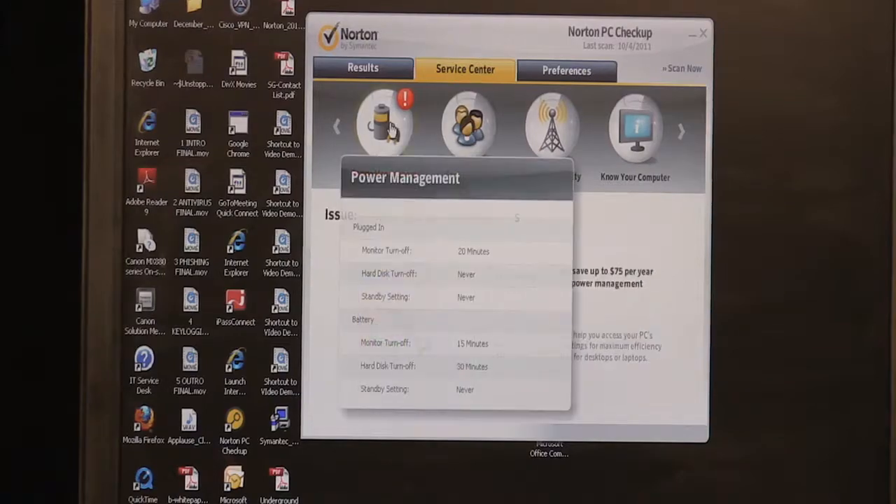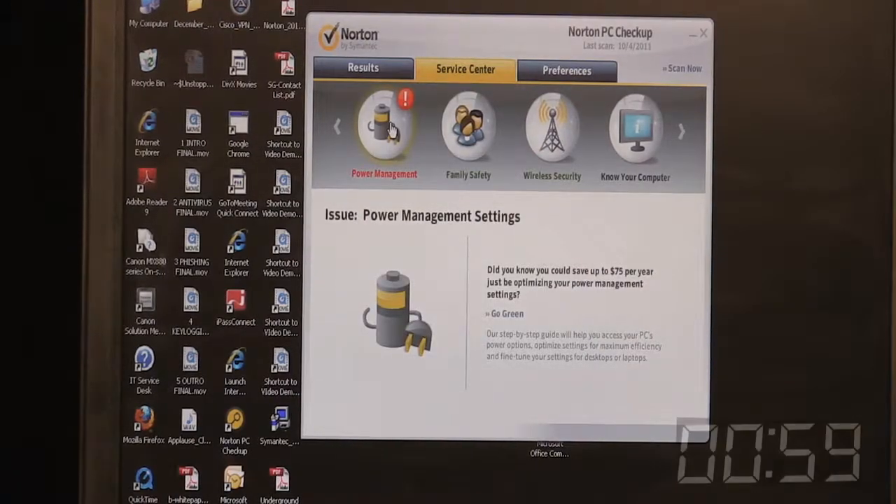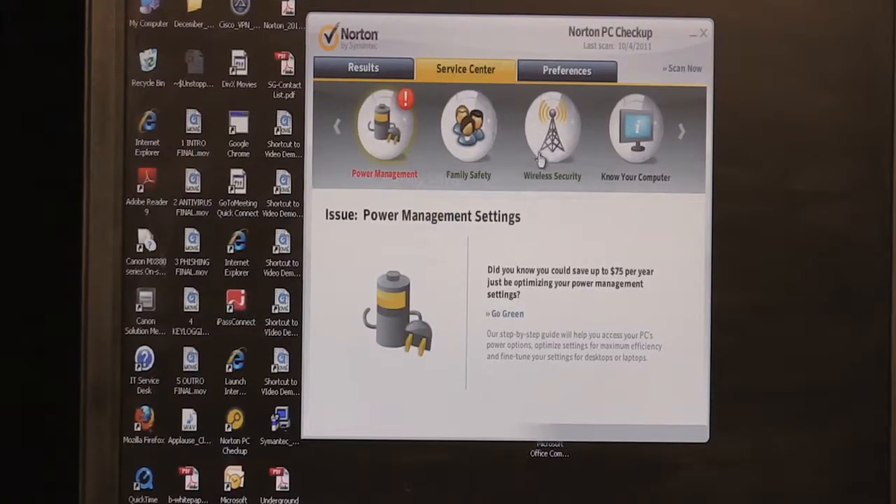We also give you tips about power management. Not a lot of people realize it, but it requires a lot of electricity to run your computer, and you can actually save around $75 a year in electricity costs by managing your power settings — and we give you tips about that.